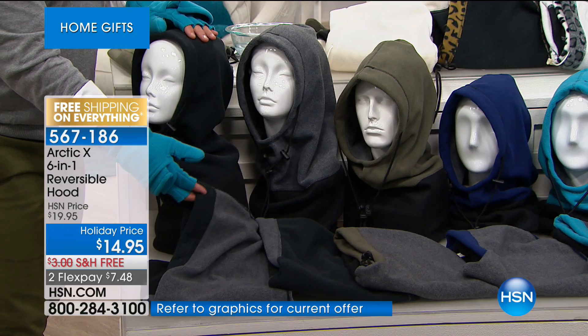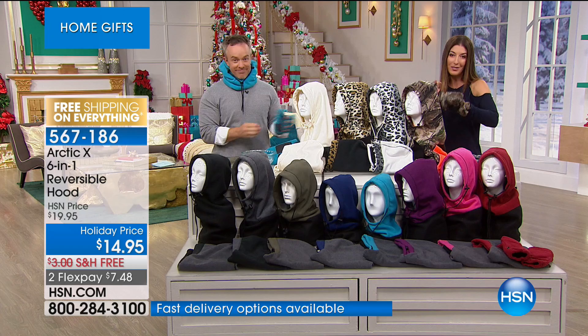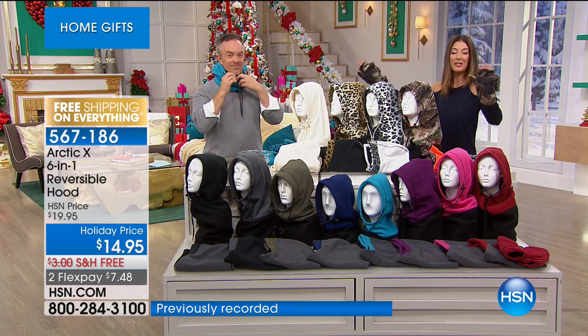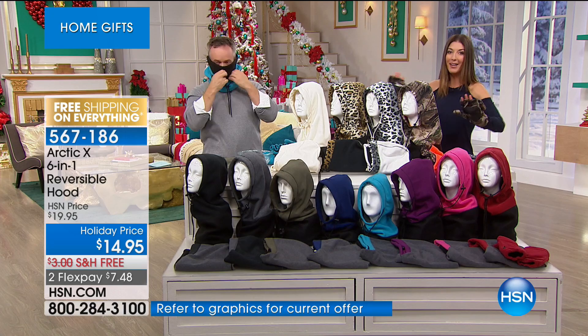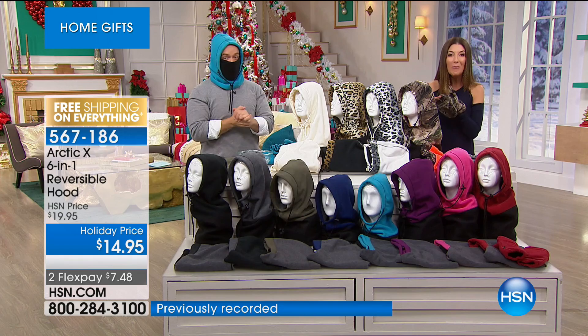And wait — it's $14.95. What kind of gift can you give that you can wear six different ways, reverses to two different colors, for $14.95? Yes, we're doing free shipping. We're doing the five flex pay, so you can space out your payments over five months. We also have extended holiday returns on anything you purchase at HSN — you can take until January 31st to make your full decision.